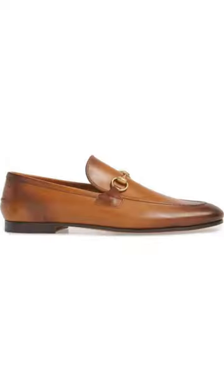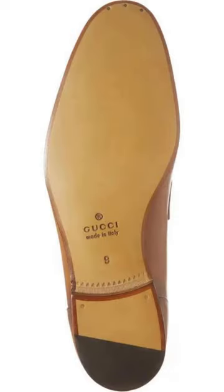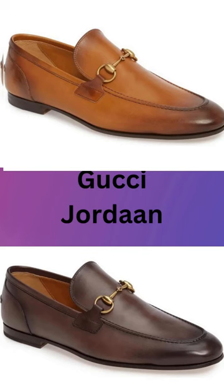Don't forget to grab a pair and let us know which ones worked out for you. Give us a thumbs up and please subscribe. Check out our other shoe videos. Thanks for watching.